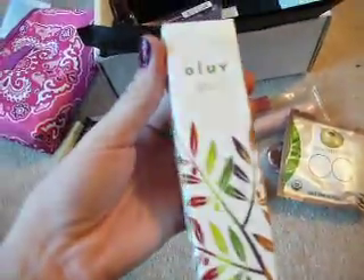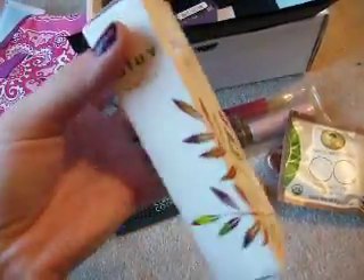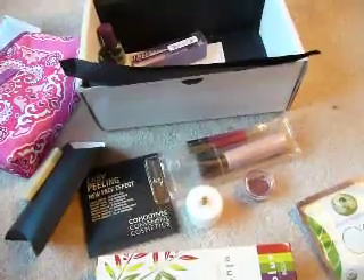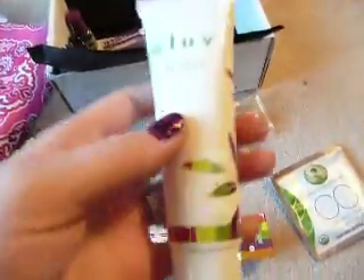Then I got this Olav Body — I believe it's like a cream, I'm not quite sure. Yeah, it's a lotion, and it's two ounces.